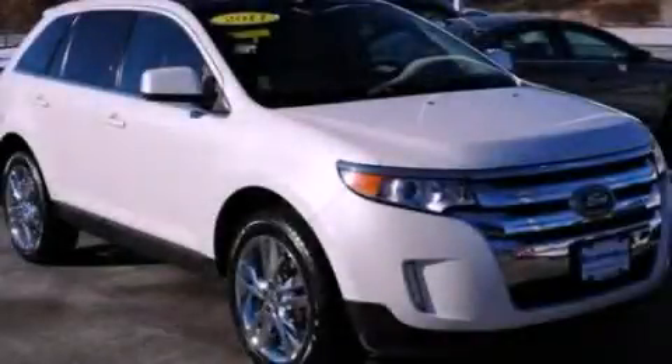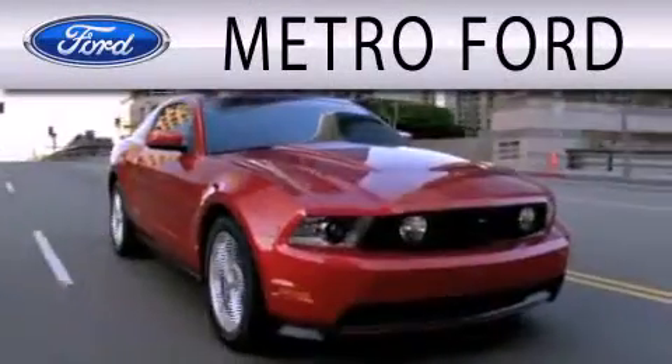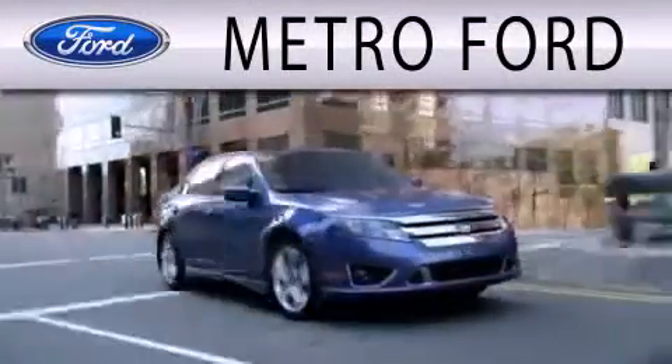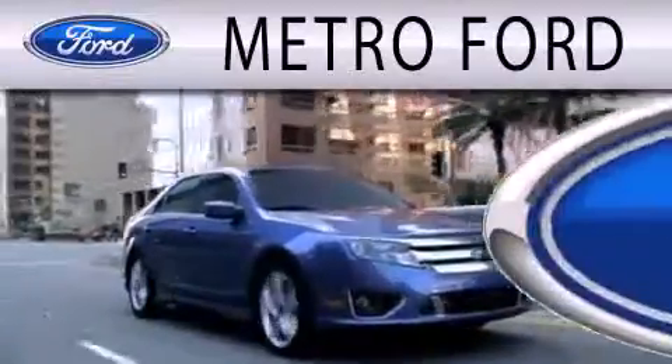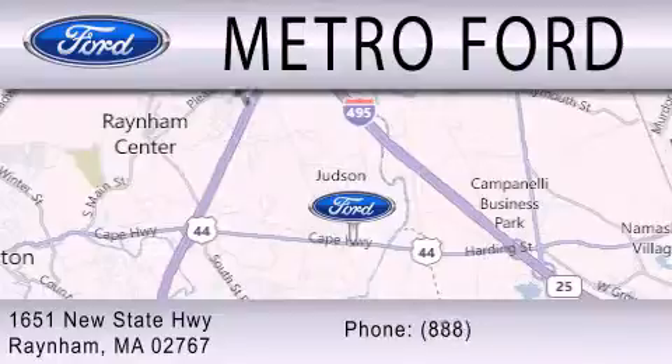Call now to find out how you can own this breathtaking automobile. Metro Ford is dedicated to doing everything possible to ensure that the experience you have selecting your next vehicle is as pleasant as possible. We're located at 1651 New State Highway in Rainham.